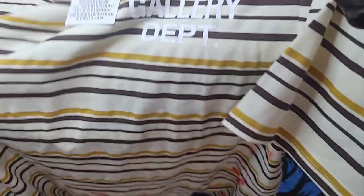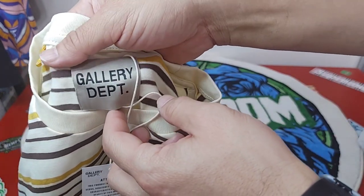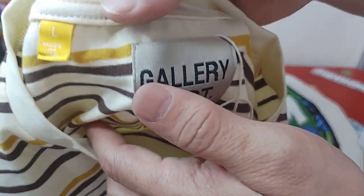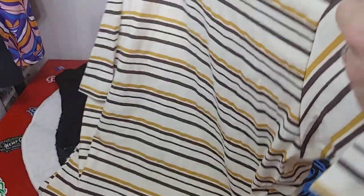Second item we have is going to be a Gallery Dept paint splattered shirt. Overall nice quality, the shirt blank is nice. Here's the tag — size large. Nothing on the back. Really like the colorway.